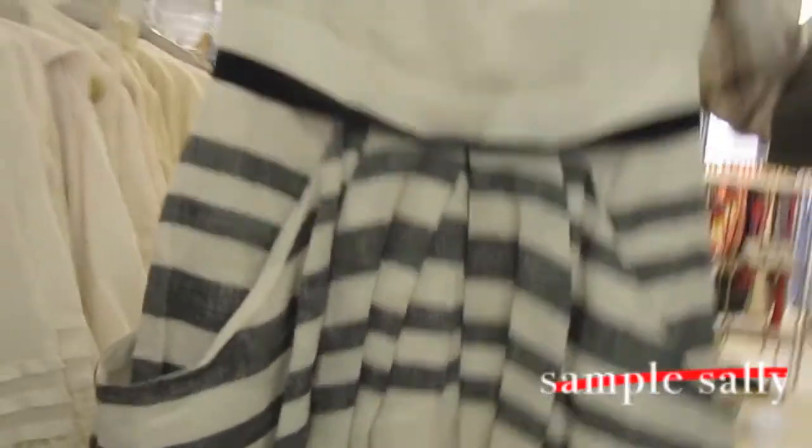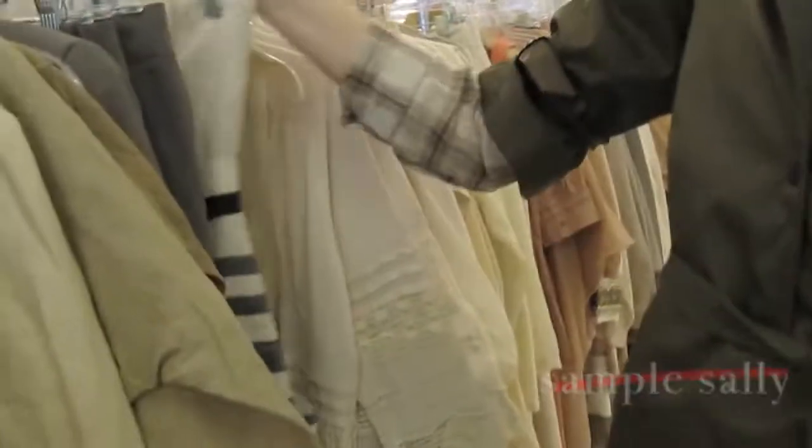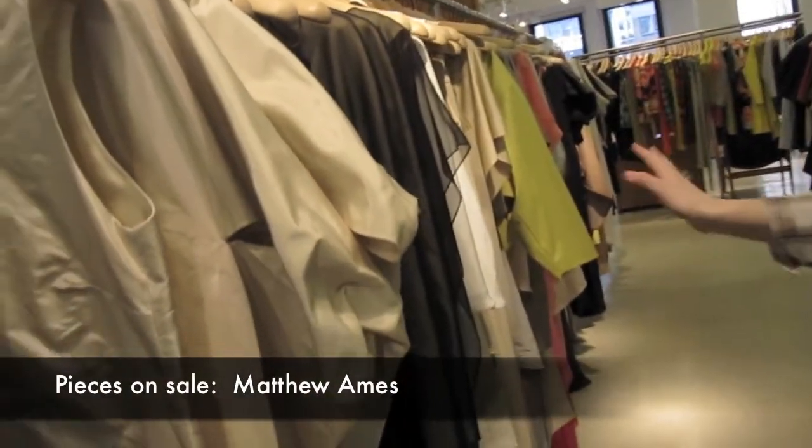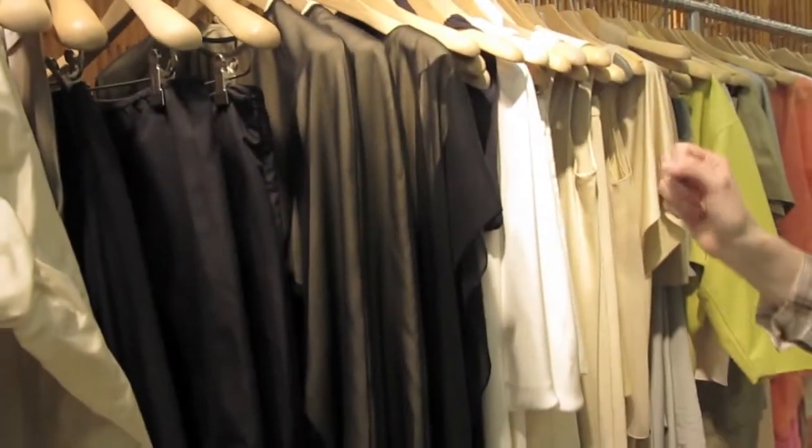She's big on bows and grosgrain and lace. Very feminine but very forward. The spring collection — we have a vast selection of dresses, tops, jackets, and silk chiffon, taffeta.